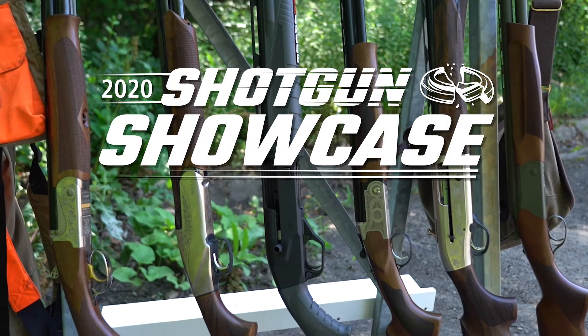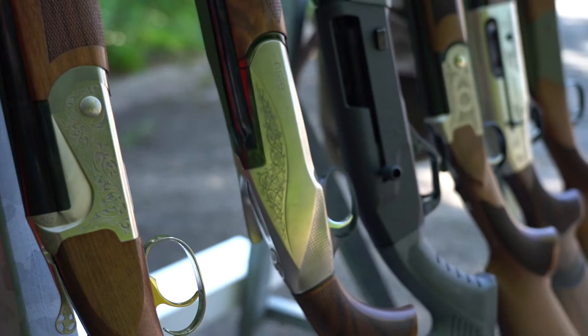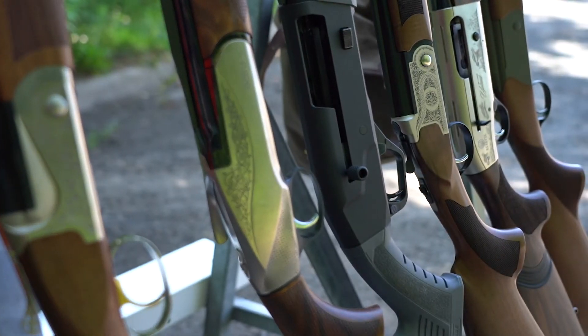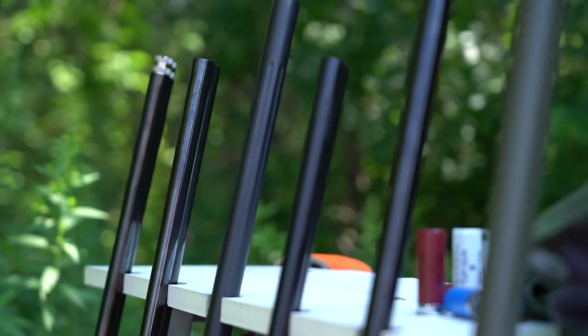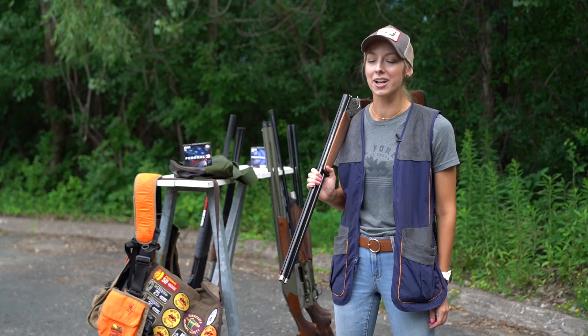Hi there, I'm Rachel Hovland with Pheasants Forever and Quail Forever, author of the 2020 Shotgun Showcase. We're out here at the Minnesota Horse and Hunt Club, shooting, testing, and reviewing the 13 latest and greatest shotguns on the market today. I've gone ahead and picked out six shotguns I'd like to talk to you about in a little bit more detail.